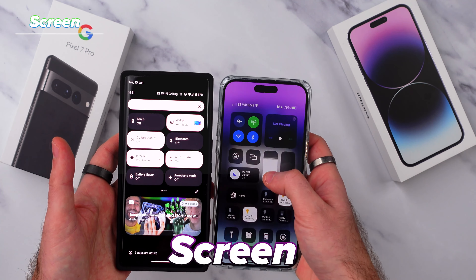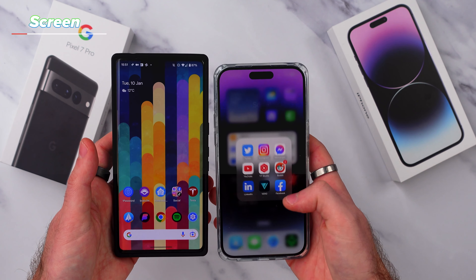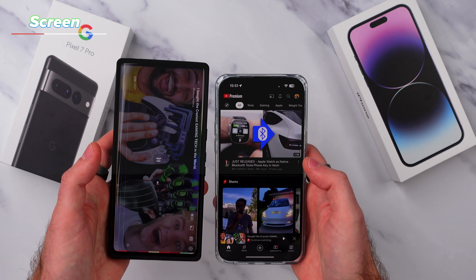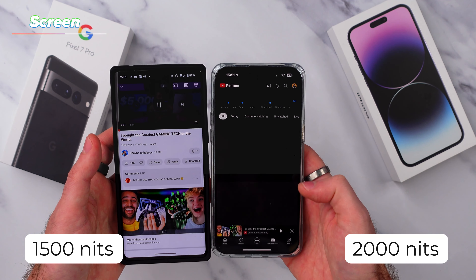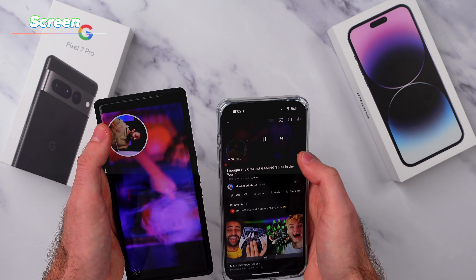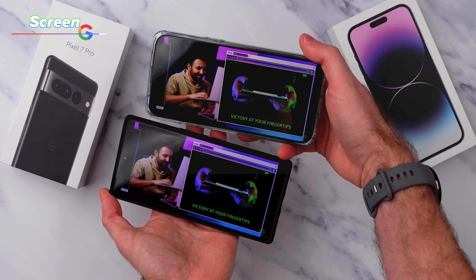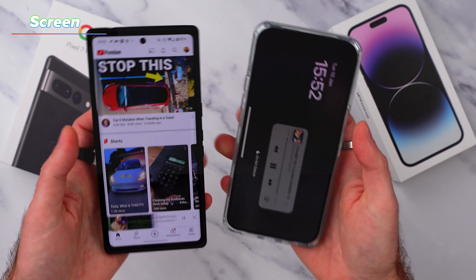For number four, it's the screen on the iPhone. The Pixel for sure has a great looking screen, but the iPhone 14 Pro Max is a lot brighter. The Pixel manages to hit 1500 nits at peak brightness compared to 2000 nits on the iPhone 14 Pro Max, which is better than what the Pixel can do. So the iPhone will be far better on bright and sunny days. The iPhone screen is also more colour accurate than the Pixel, giving it a better overall screen for day-to-day use.